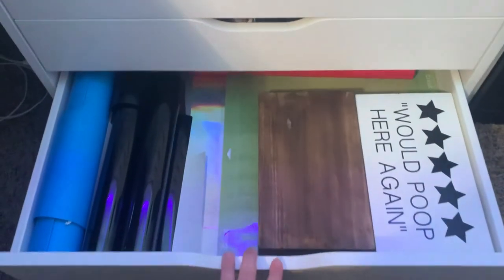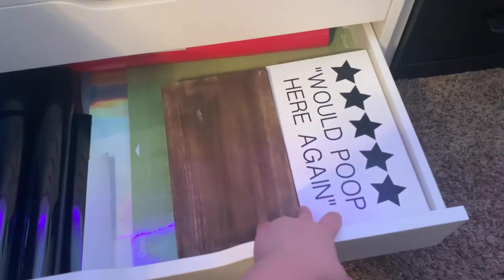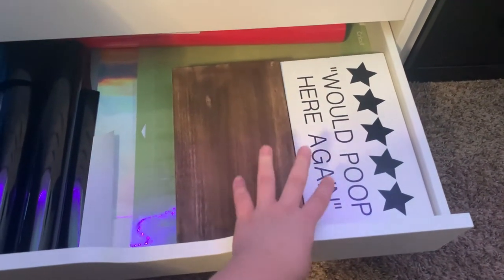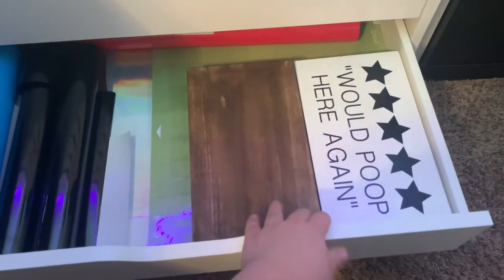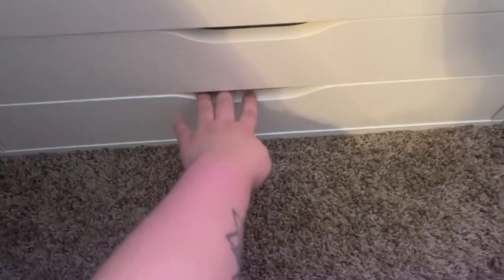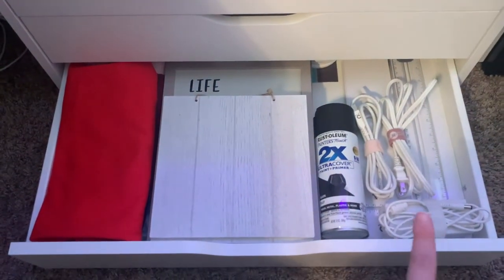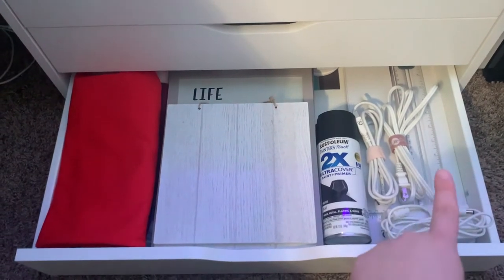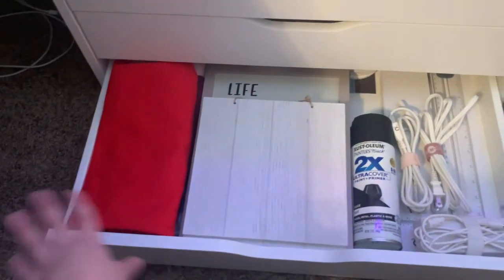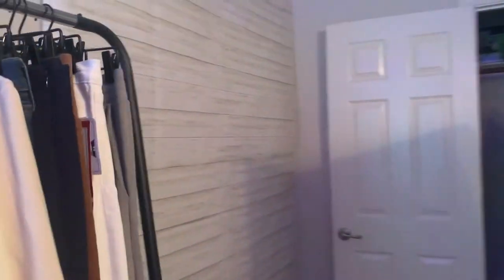This drawer has my heat press vinyl, my Cricut mats, and two little boards I was working on. I'm not really making stuff with my Cricut right now, so it's all in here. The last drawer has my Cricut cords, since I put the Cricut away, plus more tools, spray paint, boards, and other things I can use with my Cricut.